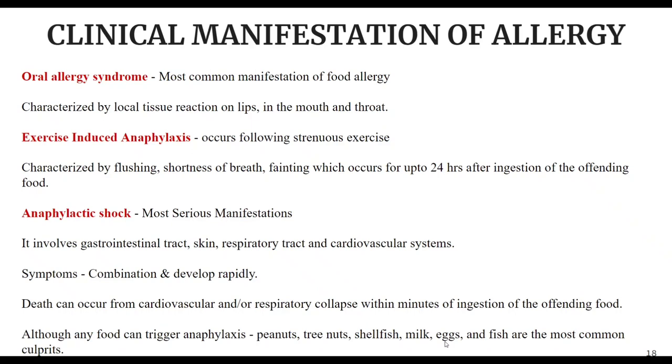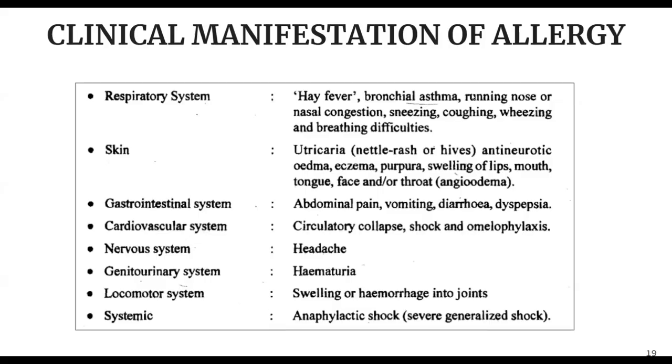Although any food can trigger anaphylaxis, peanuts, tree nuts, shellfish, milk, eggs, and fish are the most common foods that can result in anaphylactic shock. You should know which symptom is related to which system: oral allergy syndrome, exercise-induced anaphylaxis, skin symptoms (itching and swelling), and respiratory symptoms (wheezing and breathing problems) are all distinct. A table is provided showing each system and the resulting symptom developed in that system — you can go through it later from the recording.